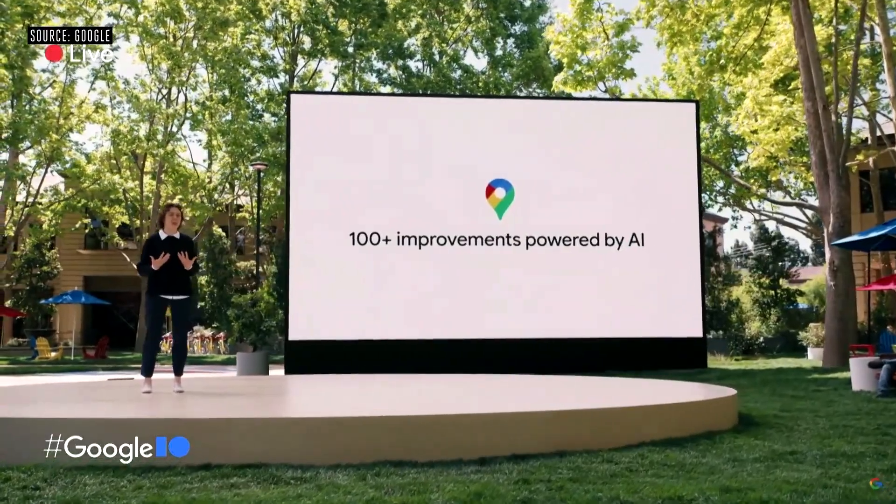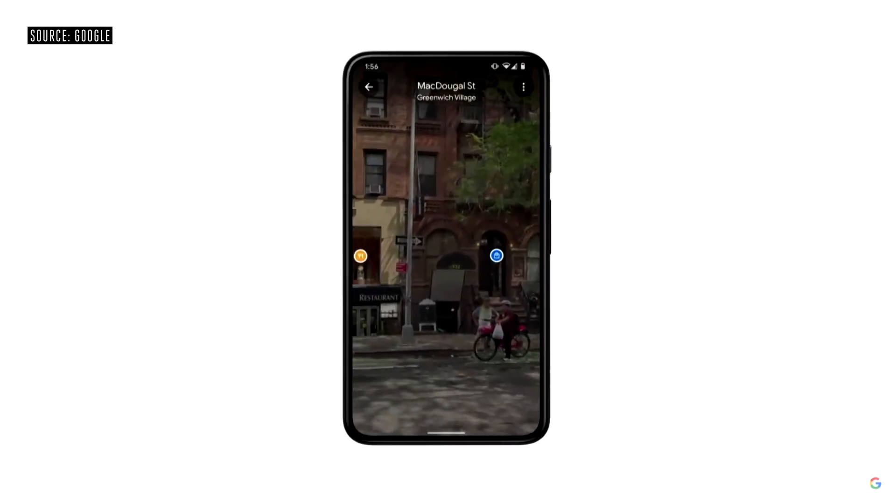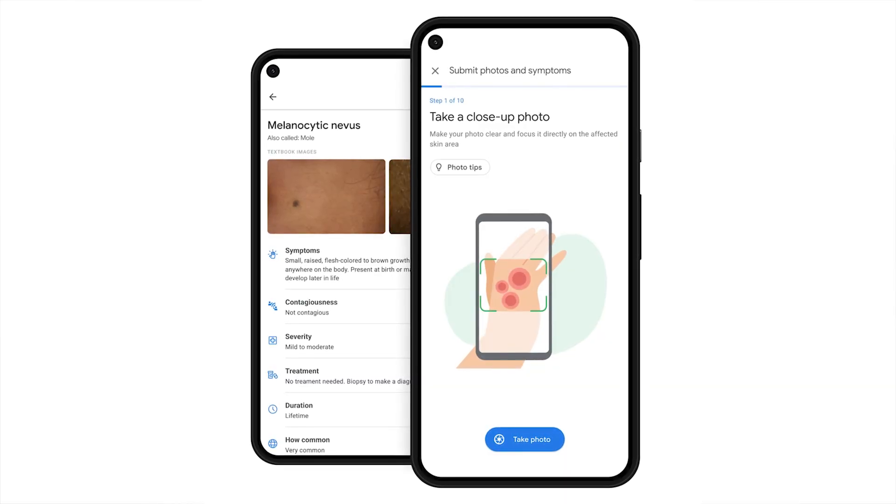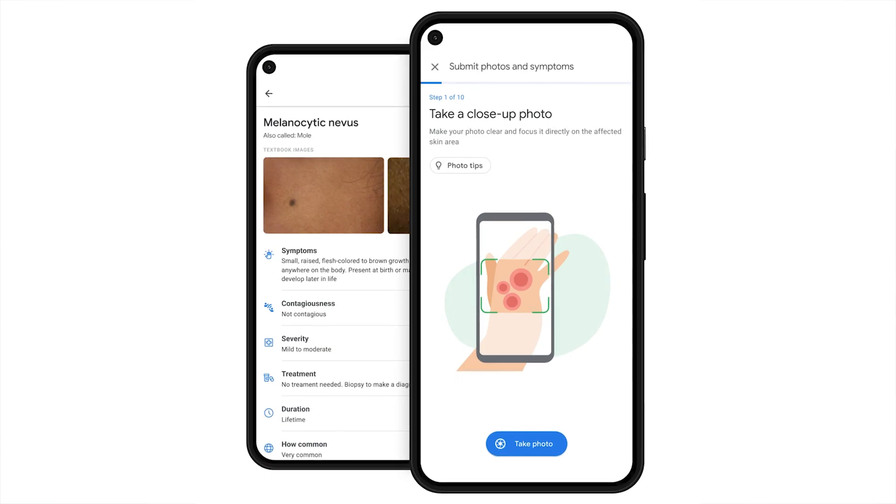Google said it's working on improving the skin tones of people its Pixel smartphones capture — something we'll likely see more details about at the next Pixel event. Google Maps is getting new features to make it more informative: you'll be able to see different restaurants at different times of day, view landmarks when visiting a new city, and see how busy a specific area is. There's also a new health tool that lets you take a photo of a skin issue, and it'll use artificial intelligence to help identify the condition and offer treatment information. Those are the biggest announcements from Google I/O 2021.